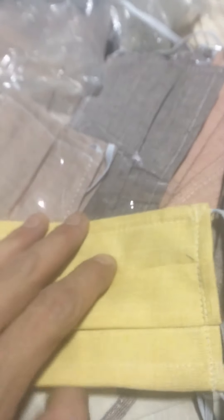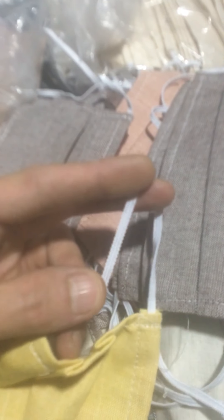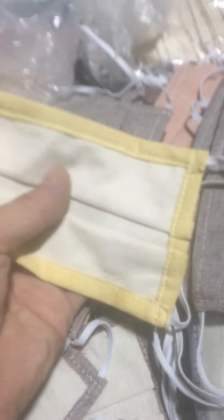Our mask is 100% from hemp and cotton with hemp paper. Only the string here is from elastic polyester, but we're working on hemp plastic development to also make this elastic from hemp, so the mask will be 100% organic and biodegradable. Right now it's around 75 to 80% biodegradable because of this elastic.